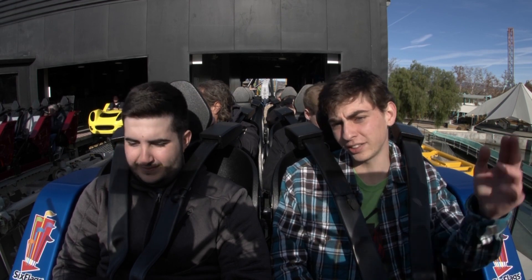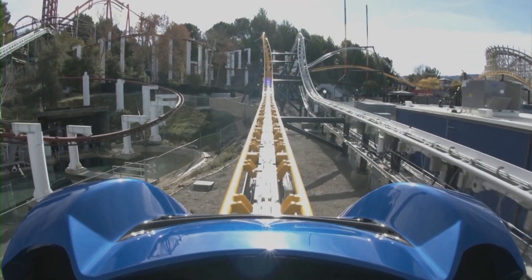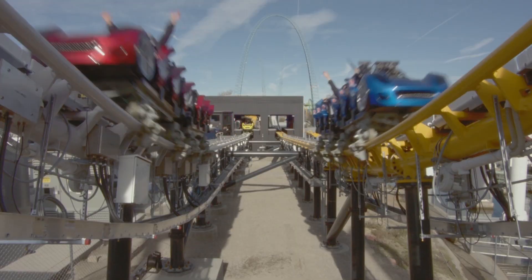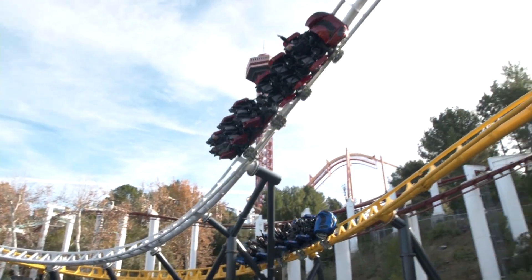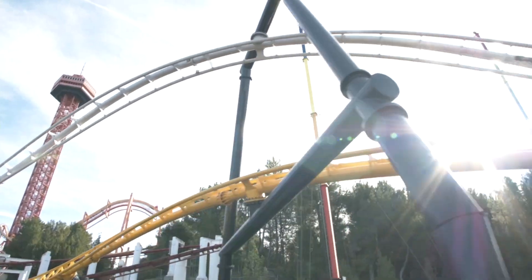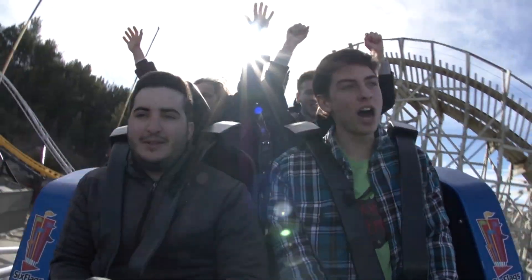Alright, three, two, one — launch! Here we go. And then high five. That high five is absolutely crazy. That's great. So forceful. And then into the wash.